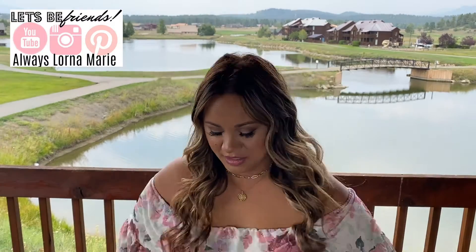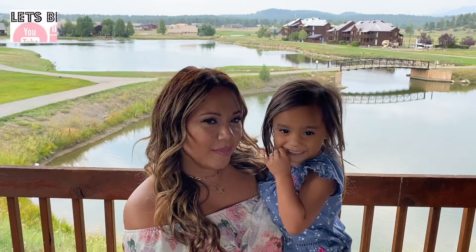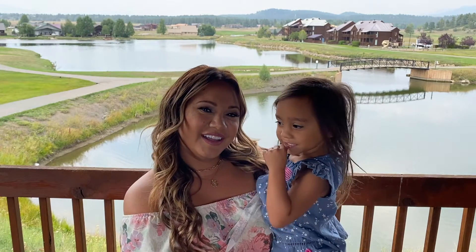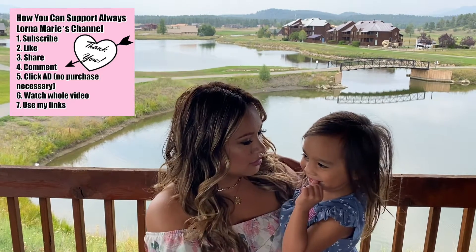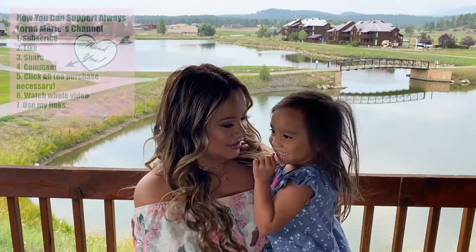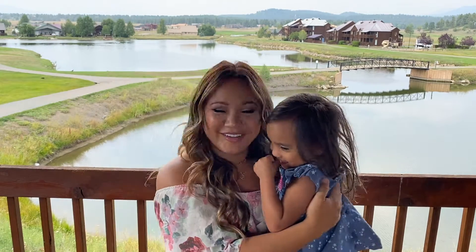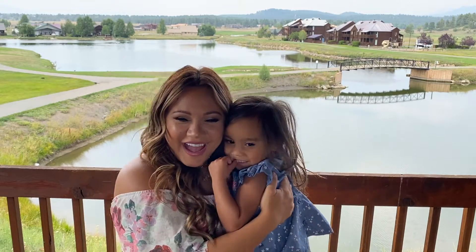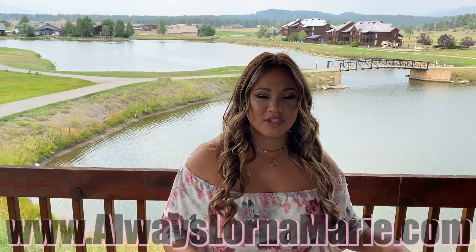Come here, say hi to everybody! What's up you guys, welcome back to my channel. Today I'm bringing you my road trip food bag. I got this off of Amazon and most of the stuff inside of here is all from Amazon.